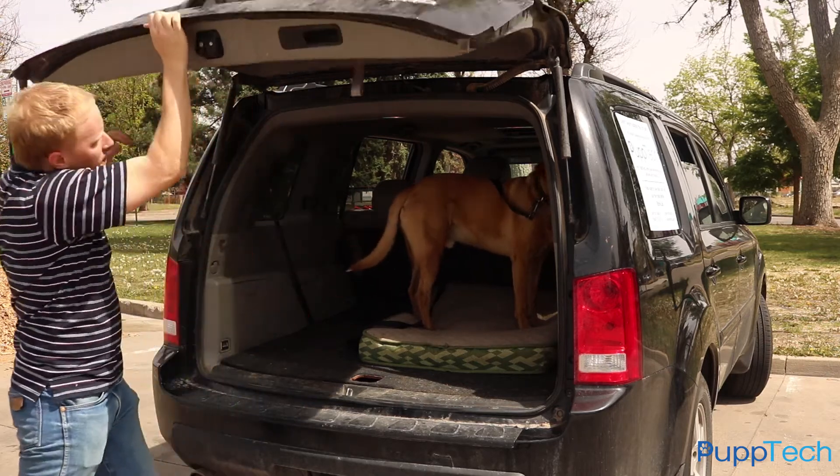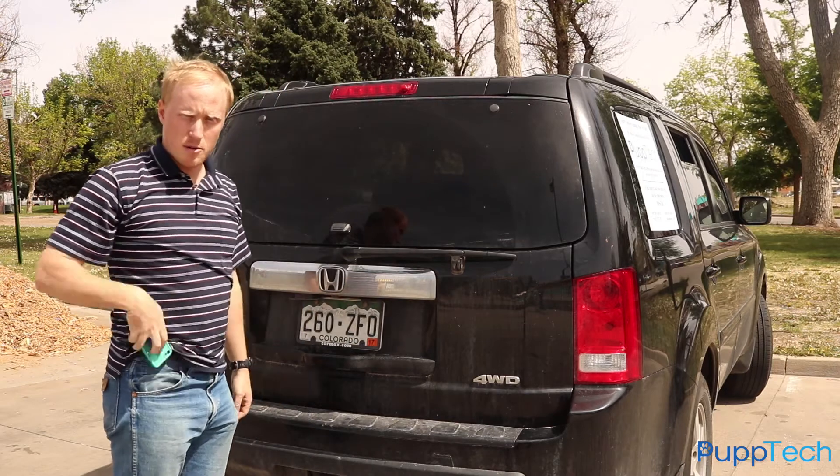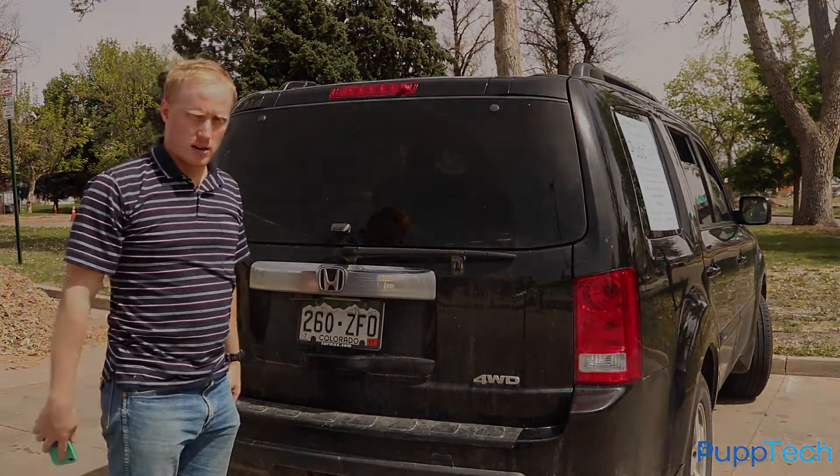See you, buddy. The PupCom is going to measure the environment inside the car and stream it to an app on my smartphone so I can check on Clovis and not get worried about him.